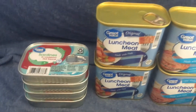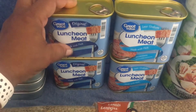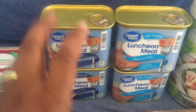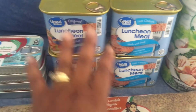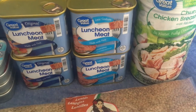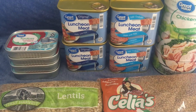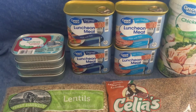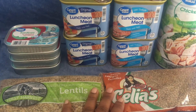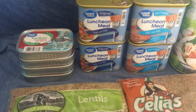My husband loves sardines — he puts them on everything: salads, straight out of the can, between bread. I can deal with the tuna though. I'll fry it up for breakfast, do it in fried rice, make chicken salad, chicken patties — so many different varieties you can make. I spent right around $20, maybe just over, though I can't find my receipt.